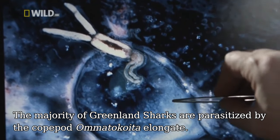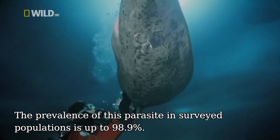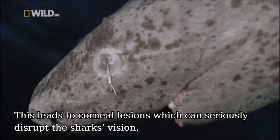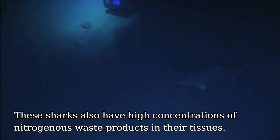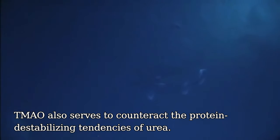The majority of Greenland sharks are parasitised by an unusual copepod worm. The prevalence of this parasite in surveyed populations is up to 98.9%. The parasite embeds an anchoring device into the cornea and permanently tethers itself to it, leading to corneal lesions which can seriously disrupt the shark's vision. These sharks also have high concentrations of nitrogenous waste products in their tissues, including urea and TMAO. This helps them to survive the extreme osmotic stress of the deep sea and improves their buoyancy. TMAO also serves to counteract the protein-destabilising tendencies of urea.